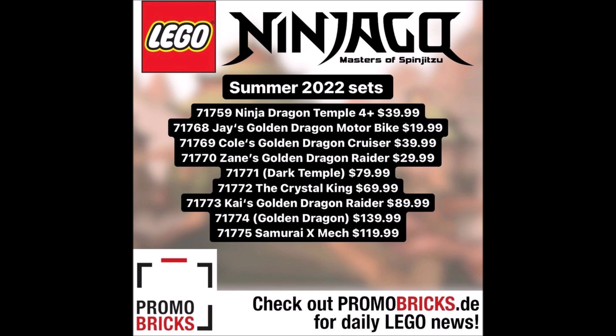We have set number 71772, The Crystal King, for $69.99. For a $70 set, is this going to be a giant build or some type of showdown between the ninja and this Crystal King character? I don't know who that is, but it sounds interesting. This sounds like a large action-figure-type build to me, which I love personally. Maybe this is a giant new villain for Season 16 or whatever this series is going to be.